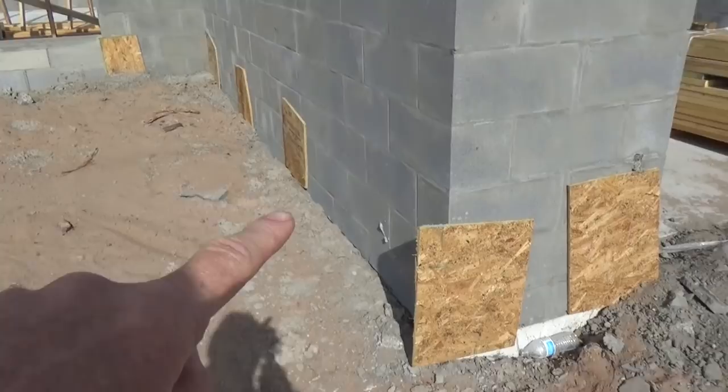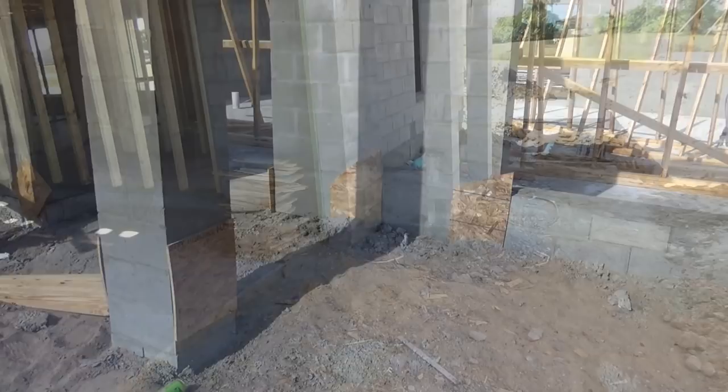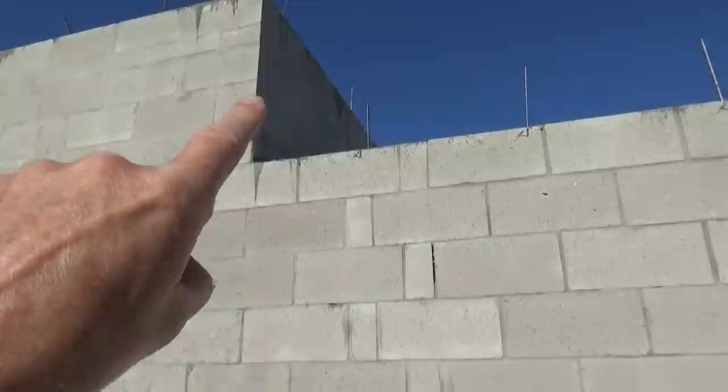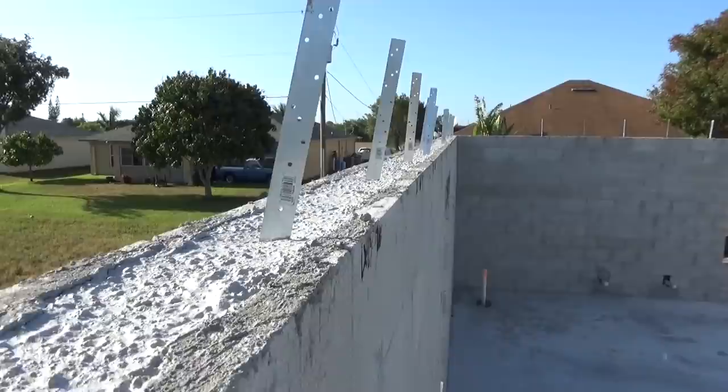Now you can see how they put the wood here to block it up when they were pouring the concrete, so the concrete wouldn't bulge out. This is what it looks like when they take the plywood off. Here's a house after they poured it — you can see what they call hurricane straps, and where the hole was where the concrete pulled out. That's what it looks like on top where those hurricane straps are.